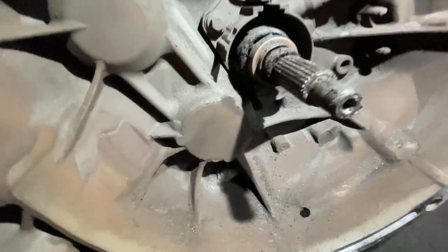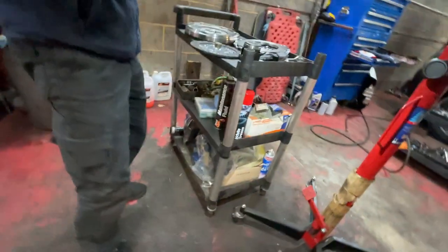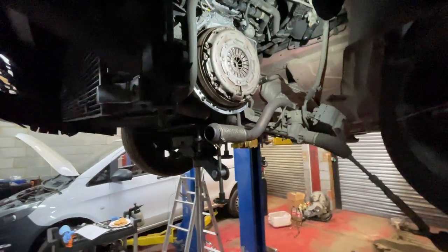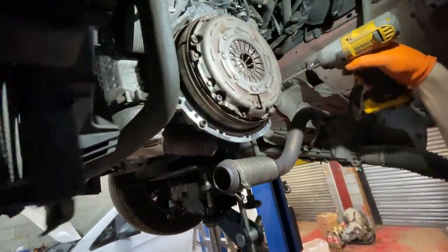Again, lots of particles visible. We are going to remove the clutch plate as well, where we suspect we are going to find a lot of dust that is also causing the problem on the flywheel.